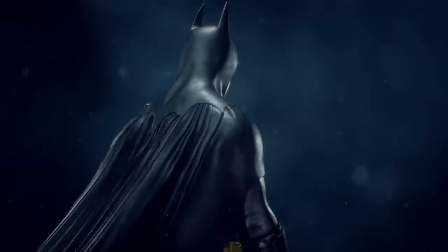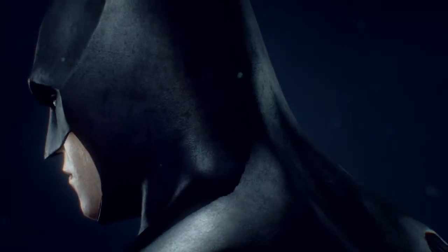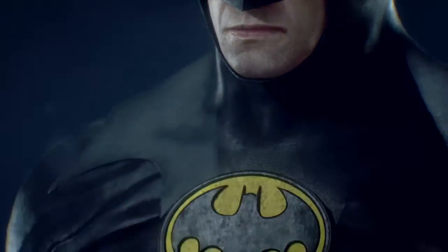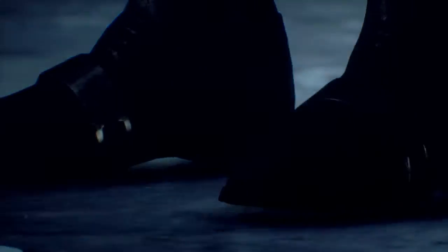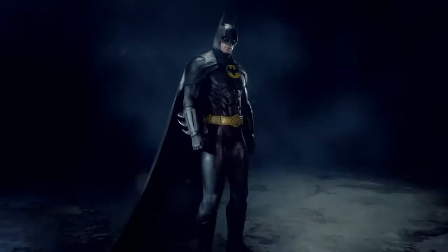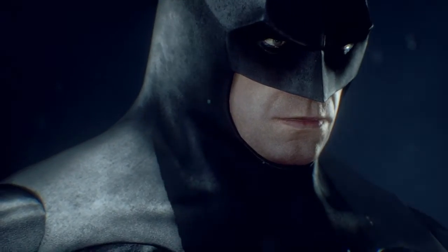My top number one is the 1989 Batman suit. I usually go with this one or the Batman Beyond one — I've always loved the suit since I was a kid. I just love the belt, the comments, the boots, and I just love the mask and the symbol.